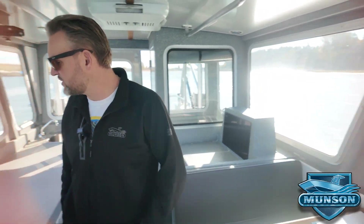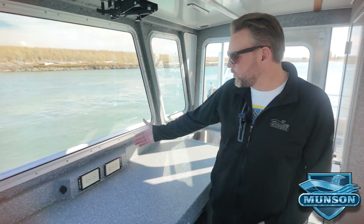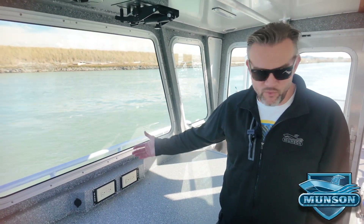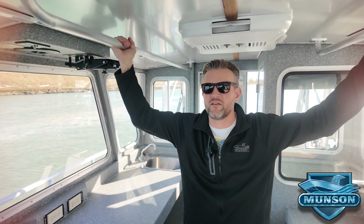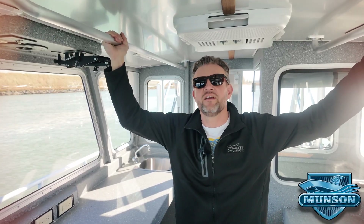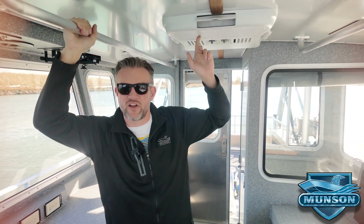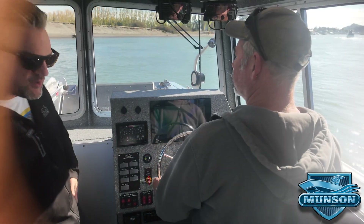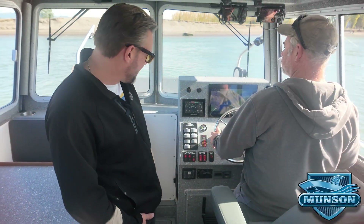The cabin is also equipped with a Wabasto forced-air diesel cabin heater — great for defrost, set the thermostat and it cycles on and off. We've got a generator providing 120-volt power with multiple outlets in the cabin, and like all Munson boats, we've got overhead grab rails and an air conditioner also powered by the generator.